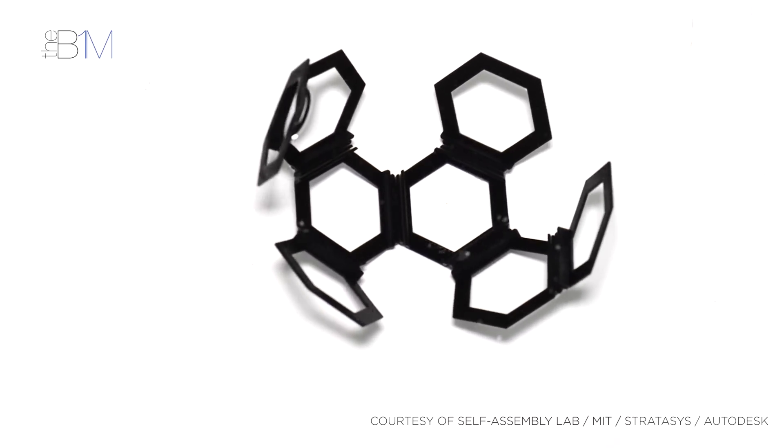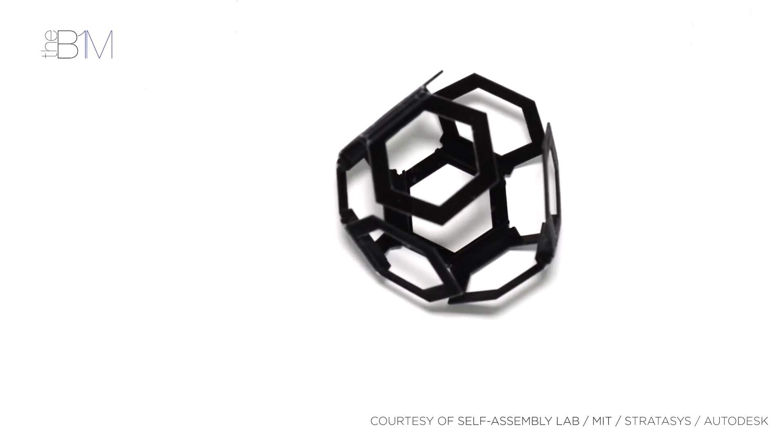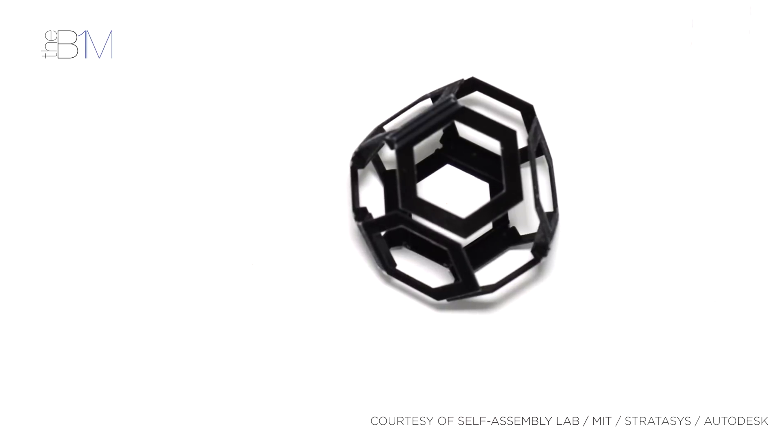Depending on the expandable material used, the contact substance necessary for it to change shape could be water, or it could be heat, light, or a range of other simple energy inputs.